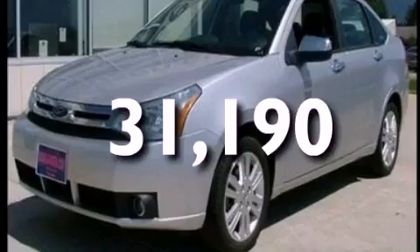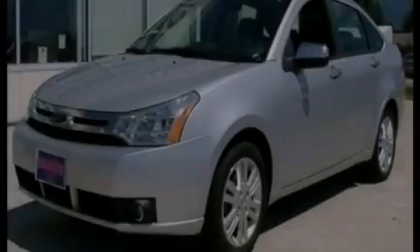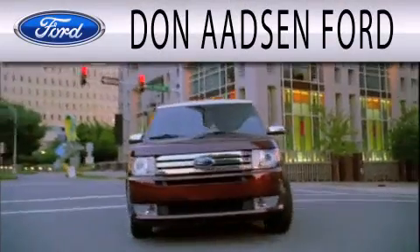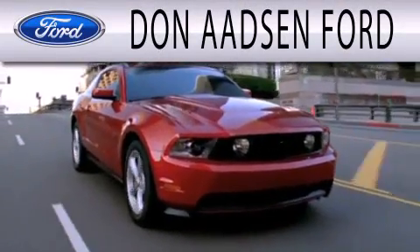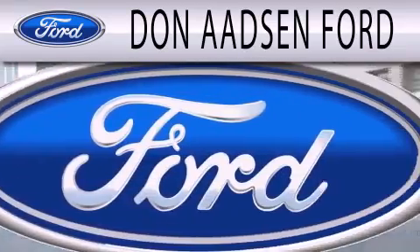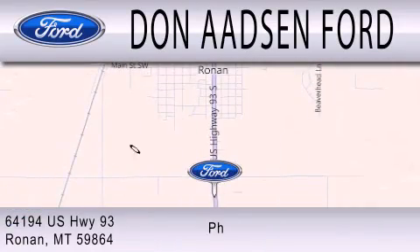Contact us today and schedule your opportunity to see this automobile in person. Don Adson Ford is dedicated to doing everything possible to ensure the experience you have selecting your next vehicle is as pleasant as possible. We are located at 64194 Highway 93 in Ronan.